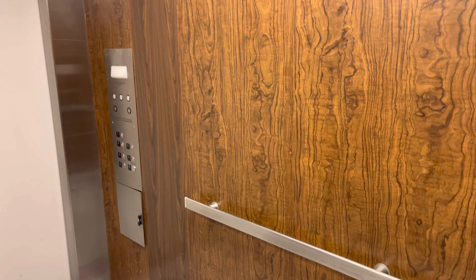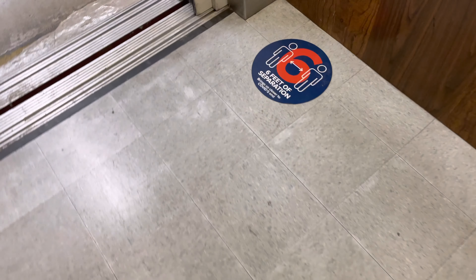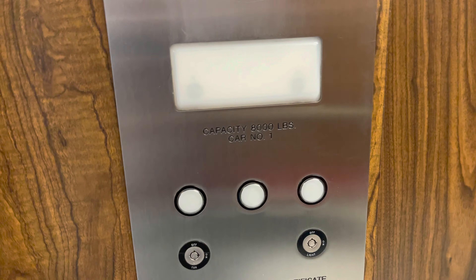Here at the basement level, the button goes south. The capacity is 8,000 pounds — that is so huge. 88 combined mode.